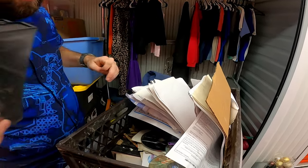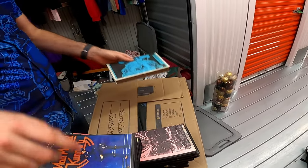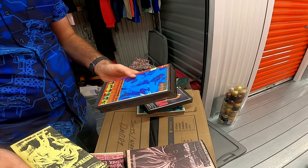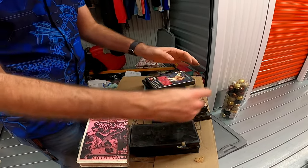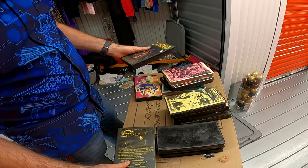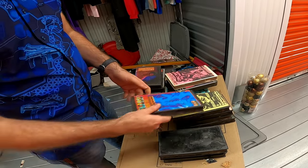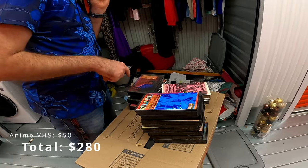These might actually be worth a little bit of money. Let's go through these real quick — it looks like it was in someone's attic. Wandering Kid, Mad Monkey Kung Fu, Akira — that one which I can't even pronounce. Dragon Ball Z Japanese, Welcome Home Brother Charles, Doomed Megapolis, Guy 2, Fugitive Samurai. There's a bunch from the same series, so that might actually be pretty good.